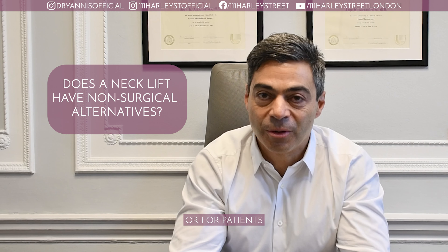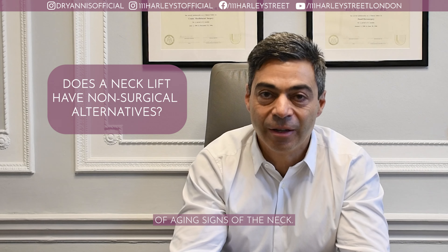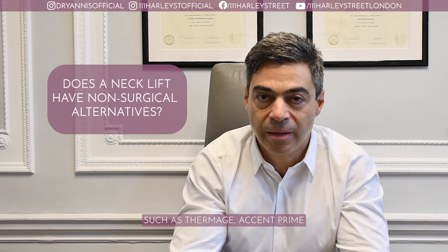For younger patients or for patients who have just a very mild degree of aging signs of the neck, I will recommend non-surgical options such as Thermage, Accent Prime, and Thread Lift.